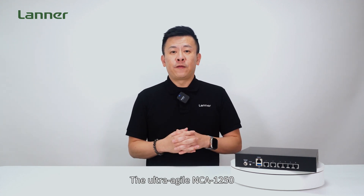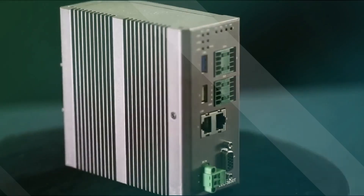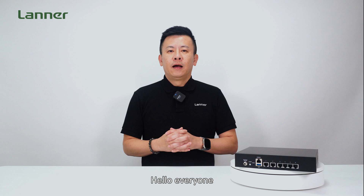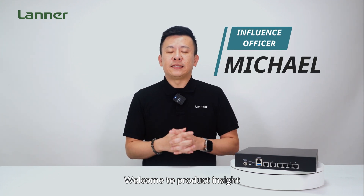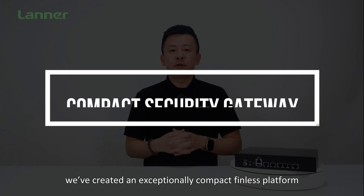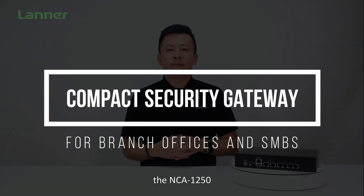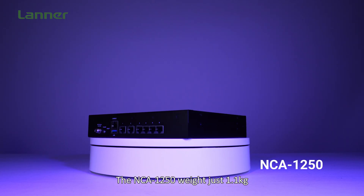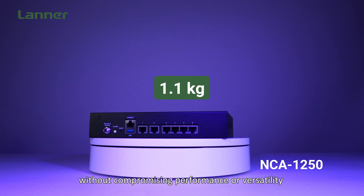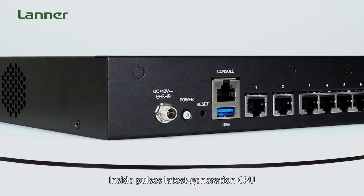Hello everyone, welcome to Product Insight. I'm Mike. In the field of engineering, we have created an exceptionally compact fanless platform: the NCA-1250. The NCA-1250 weighs just 1.1kg without compromising performance or versatility.